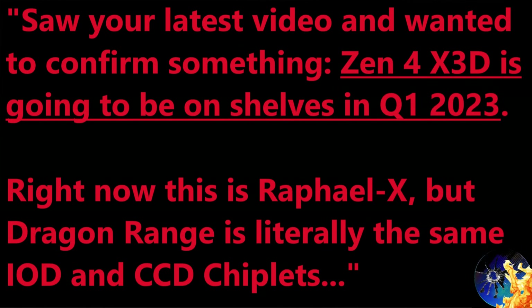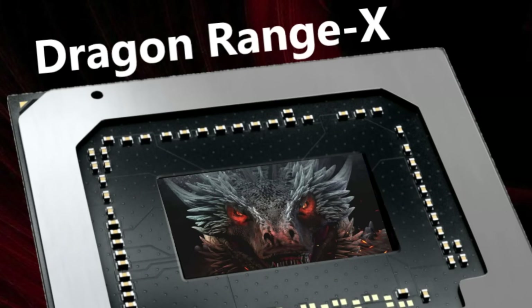AMD has V-Cache ready for a whole host of products, and I don't see why they wouldn't have a Dragon Range X product for laptop as well, launching probably half a year before Meteor Lake is even out. I want to talk about that and Intel's future of mobile computing.